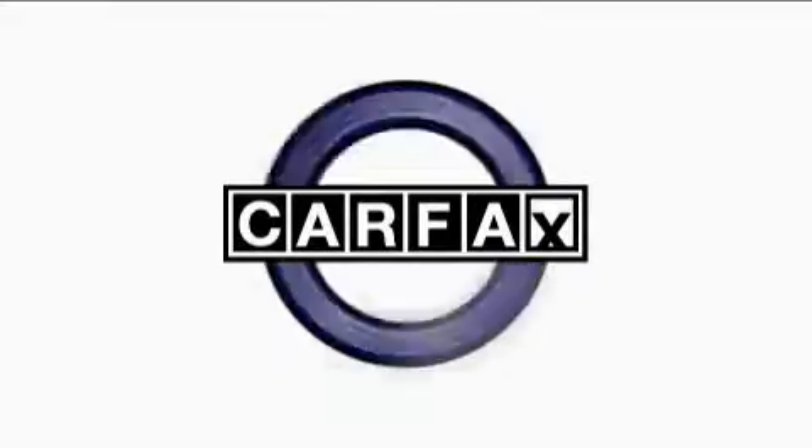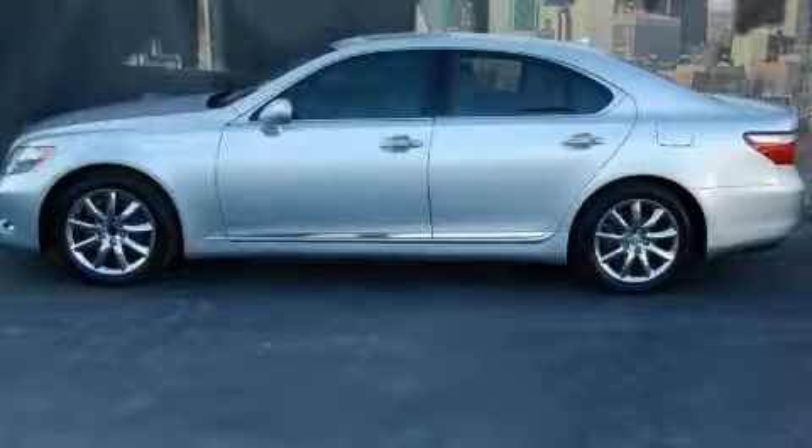This Lexus has had only one owner, and it qualifies for the Carfax buyback guarantee. Call now to find out how you can own this breathtaking car.